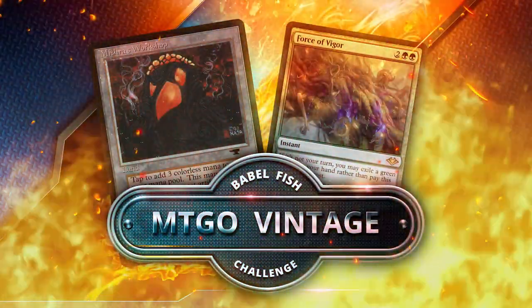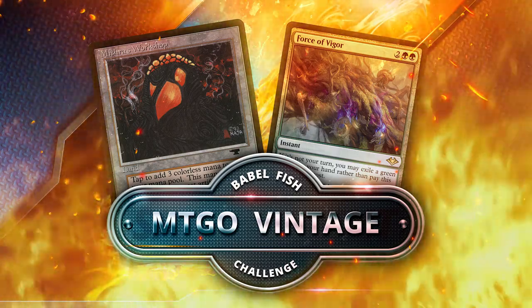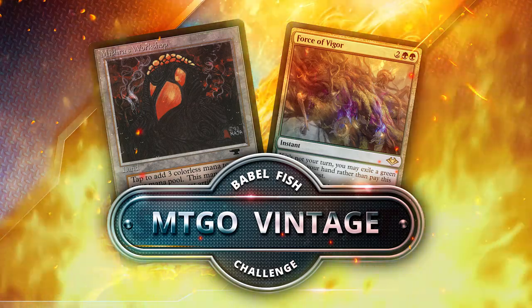Alright, that's enough chit-chat Joe — let's get down to brass tacks. What deck should I be sleeving up for my first foray into vintage? A lot of the Workshop-based decks are pretty easy to pick up, as are Xerox decks and Dredge — though Dredge can be confusing because you're not really playing a lot of real Magic. The Workshop decks are probably the easiest to just get into, and generally the power level of the deck will carry you through most games while you start learning basic sequencing.